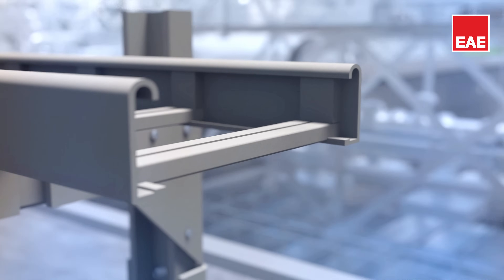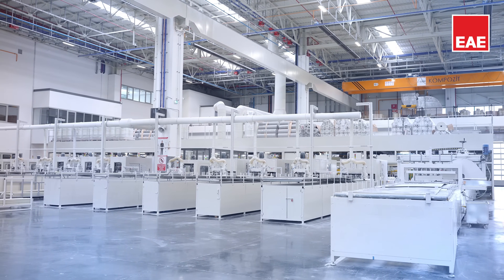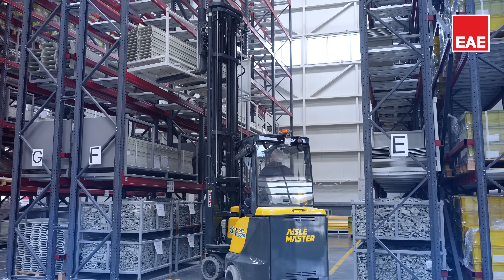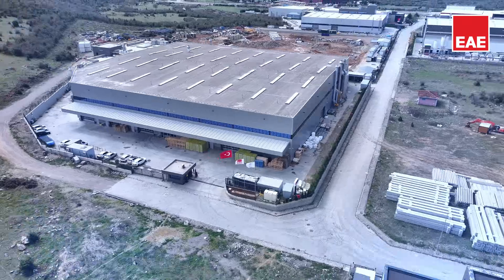They offer fireproof properties, are flame-retardant and self-extinguish. EAE has a dedicated factory for GRP Cable Management Systems, ensuring timely service and high-quality production, control and shipment from a single point.